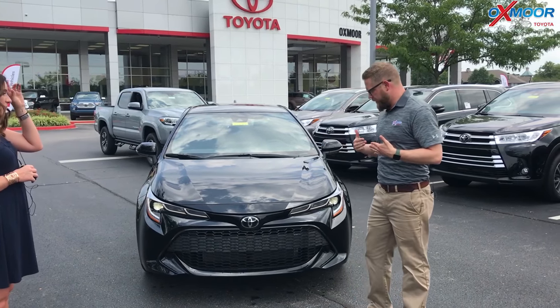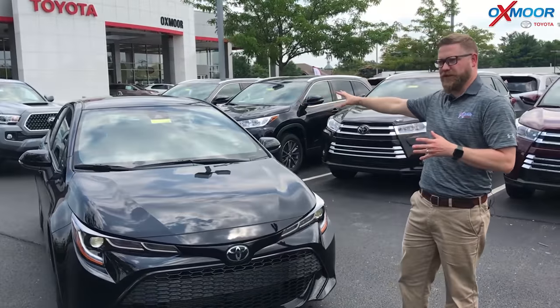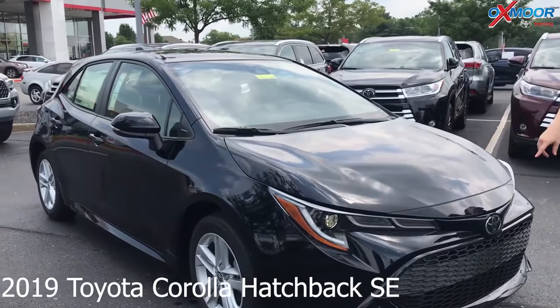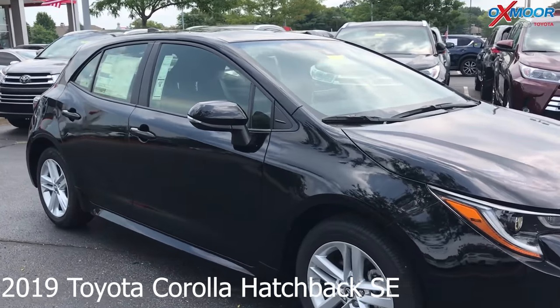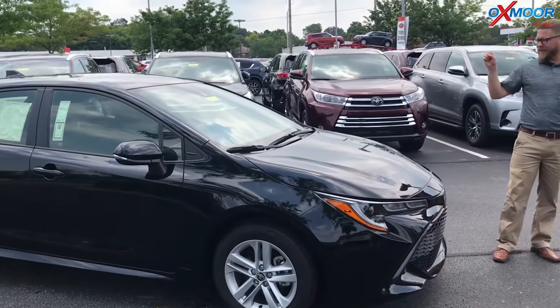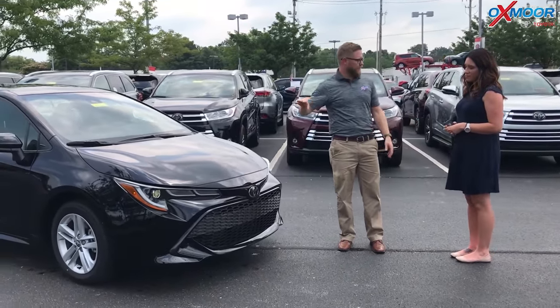We're really excited to have this. The Corolla has a hatchback version again. This has all the top safety features available on it. This has Toyota Safety Sense P, so there's a multi-millimeter wave radar on the front — gives you dynamic radar cruise control, lane departure, lane tracing, roadside assist. It also has automatic high beams, all kinds of cool features built into this.